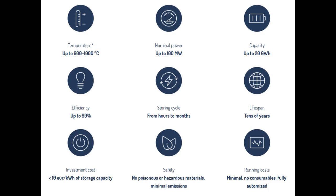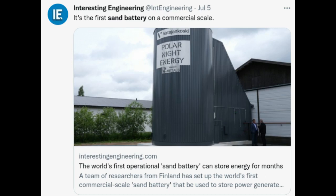Inside the sand, they build their heat transfer system that enables effective energy transportation to and from the storage. Proper insulation between the storage and the environment ensures a long storing period, up to months, with minimal heat losses.